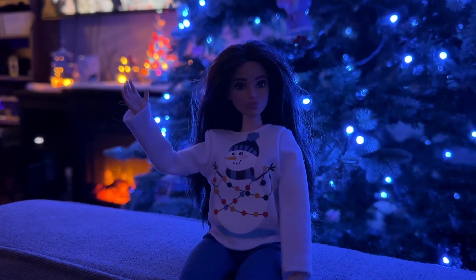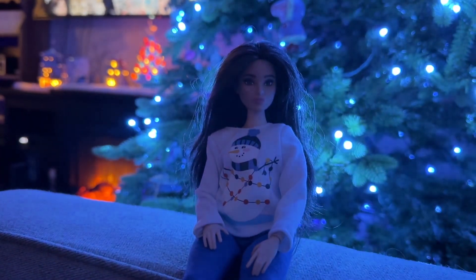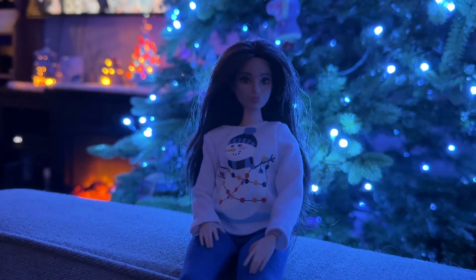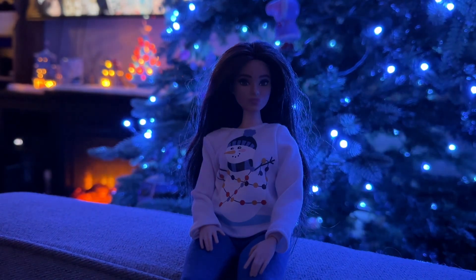Hi dolly friends! Welcome to our channel! Today I have a super fun video of all my swap meet finds from November and I found some pretty cool stuff. Let's do it!